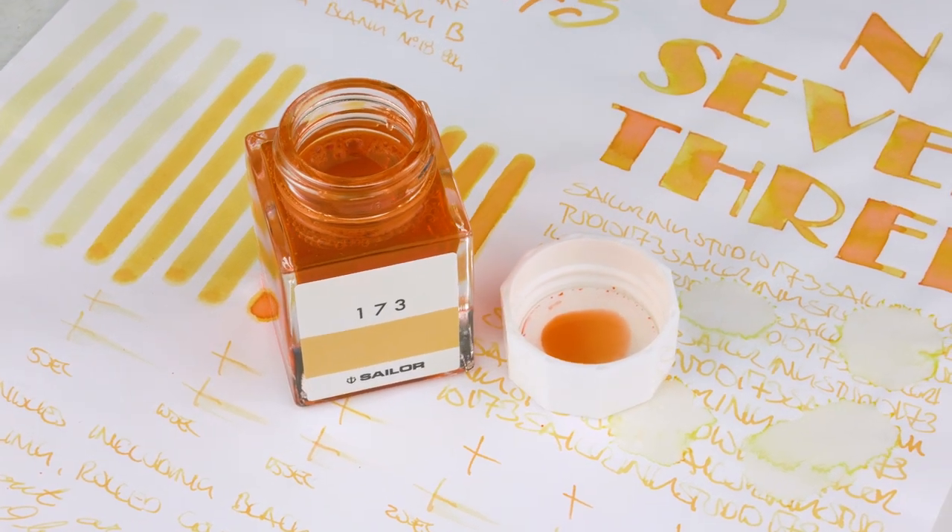You put the label around your converter to remind you what ink you put in that pen. We first saw this labeling system when President Hesa of Sailor came to see us in Chicago. We were sitting at the bar, swapping pens, and I took apart one of his pens — he had these tiny little labels on his converters. That's when they explained they do this, and we thought it was just genius. Fast forward a couple years, and now they're in all the Ink Studios.